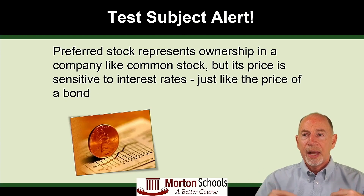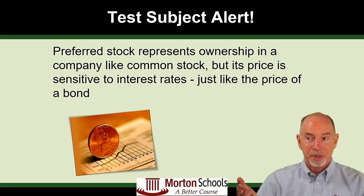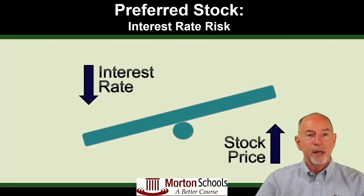Here's another test subject alert: preferred stock represents ownership in a company like common stock, although we don't really think of it that way because it doesn't appreciate. But its price is sensitive to interest rates, just like the price of a bond. It won't mature or endow like a bond does, but on the other hand it's not going to appreciate like common stock does — unless you have convertible stock. The teeter-totter effect applies: if the interest rate goes down, the preferred stock or bond price goes up, and the opposite is true as well.